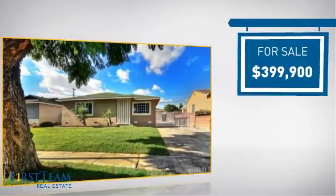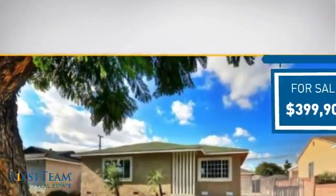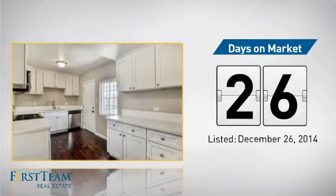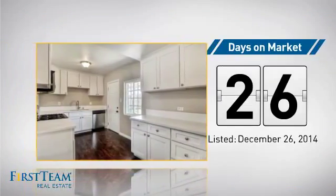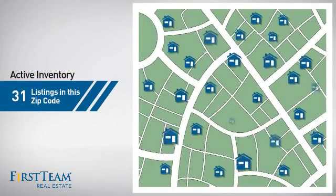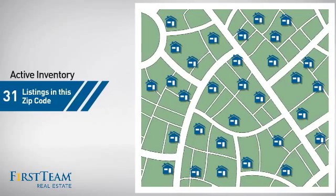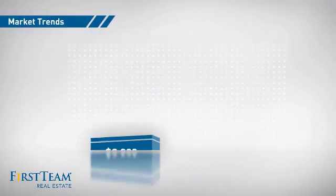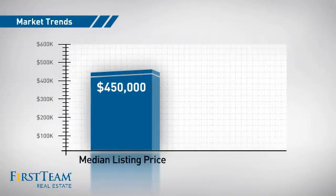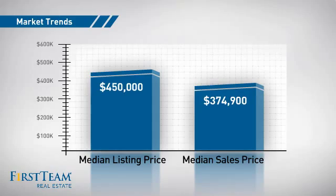Currently listed at just under $400,000, it's been on the market since December. Wondering how it stacks up against the competition? There are now just over 30 homes on the market within this zip code, with a median list price of $450,000 and a median sale price of just under $375,000.